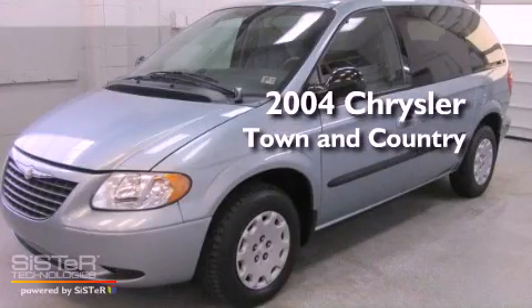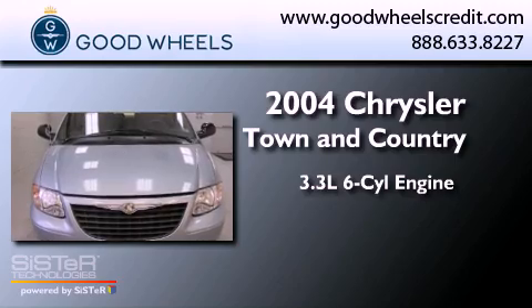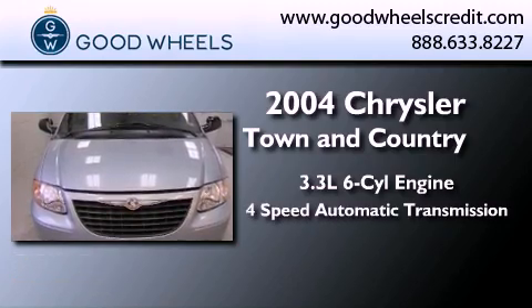This is a 2004 Chrysler Town & Country. It features a 3.3-liter, six-cylinder engine and a four-speed automatic transmission.